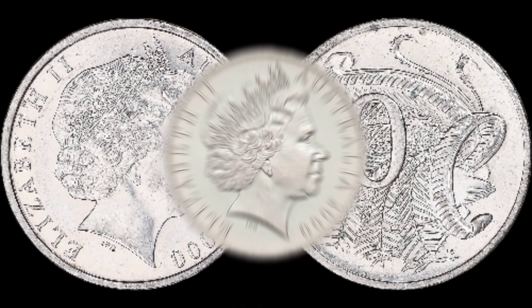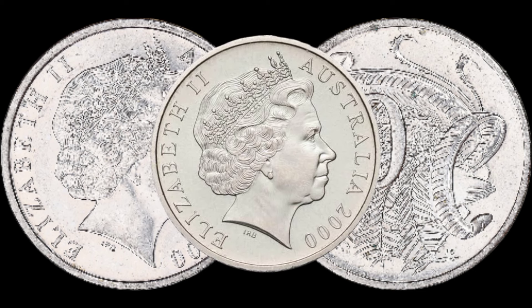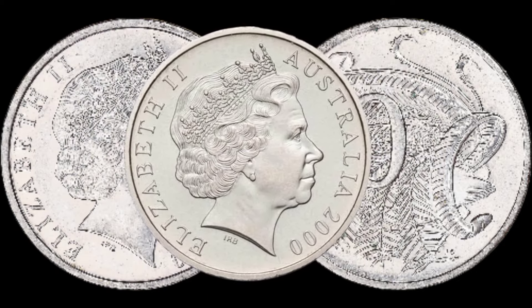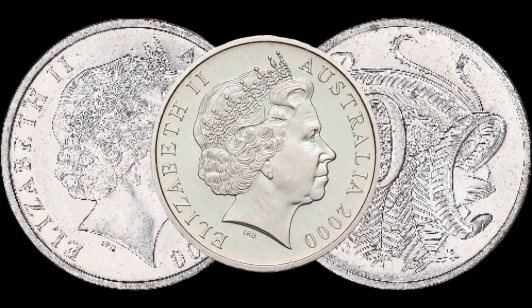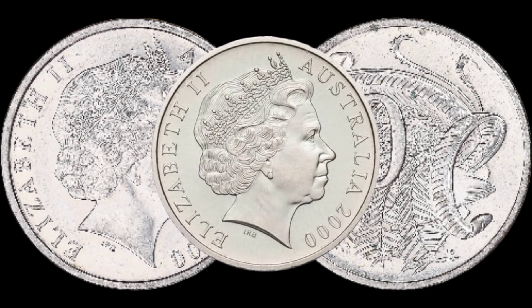In conclusion, the 2000 Australia 10-cent coin might just be more valuable than you think. Remember to do your research, assess the condition of your coin, and stay informed about market trends. Who knows — you might have a hidden gem in your collection. If you enjoyed this video, don't forget to give it a thumbs up, subscribe for more coin-related content, and hit that notification bell to stay updated.